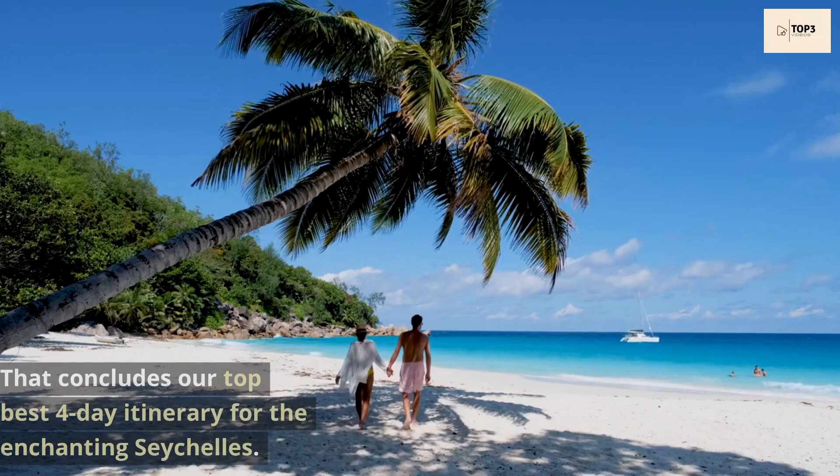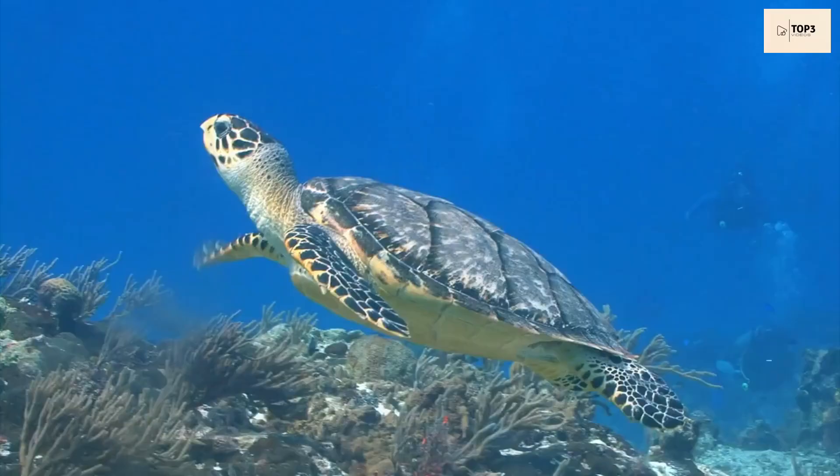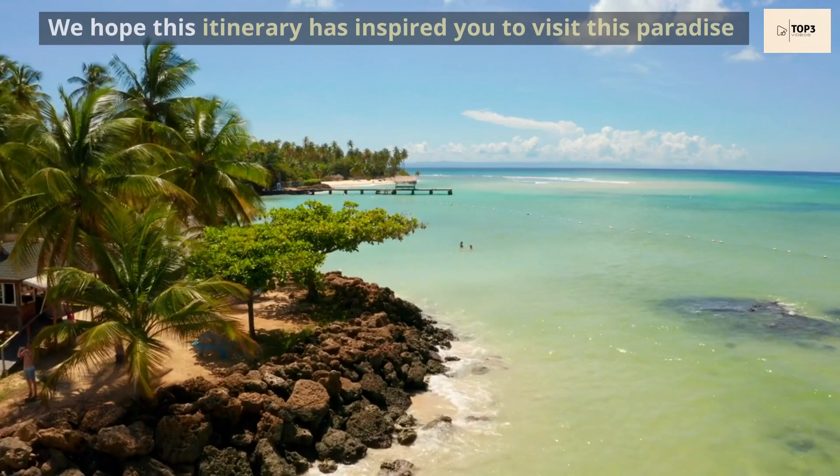That concludes our top best four-day itinerary for the enchanting Seychelles. From the pristine beaches and turquoise waters to the lush landscapes and vibrant marine life, Seychelles offers a truly unforgettable tropical escape. We hope this itinerary has inspired you to visit this paradise and immerse yourself in its breathtaking beauty.